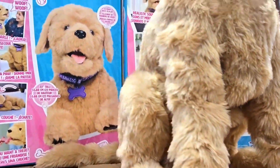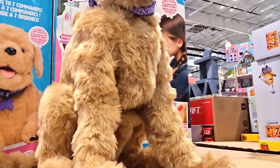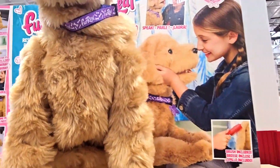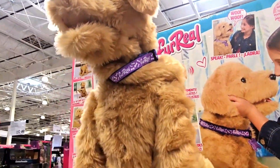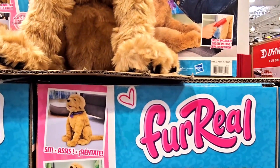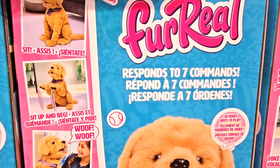Wow, it's a FurReal. It can speak. Wow! Sit up and beg. Wow! It also can speak.